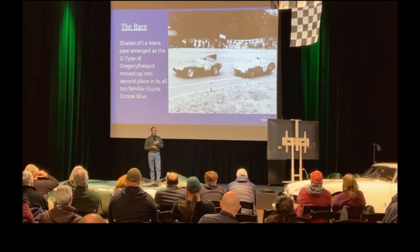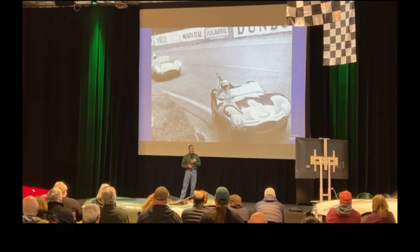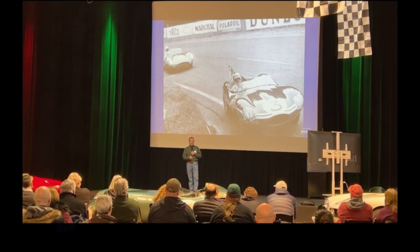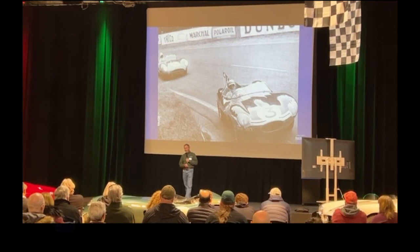At Arnage corner — at 9 p.m. we have a Jaguar in second, and Tojeiro, another Jaguar-engine car, is in fourth. The Jaguars, who of course have been winning Le Mans in the '50s, are still a potent rival. By 10 o'clock — seven in the evening — Ireland and Gregory's Jaguar is in second place, and Moss and Fairman in the Aston are in third place. Both go out — engine problems. They lose the second and third place cars to attrition.